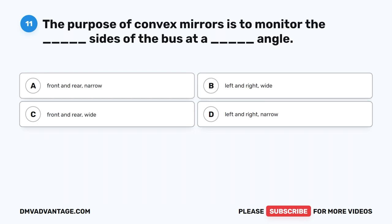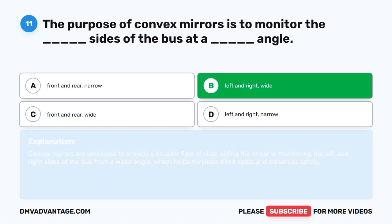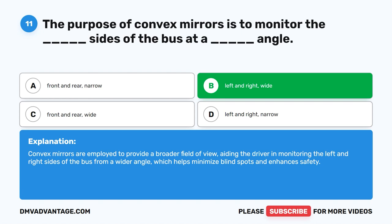Question eleven. The purpose of convex mirrors is to monitor the blank sides of the bus at a blank angle. The correct answer is B: Left and right, wide. Convex mirrors are employed to provide a broader field of view, aiding the driver in monitoring the left and right sides of the bus from a wider angle, which helps minimize blind spots and enhances safety.